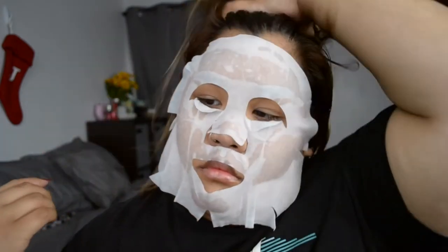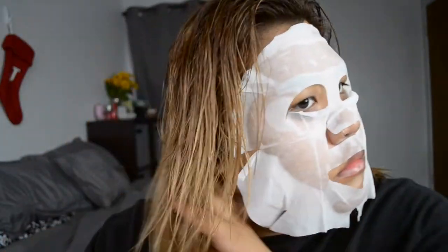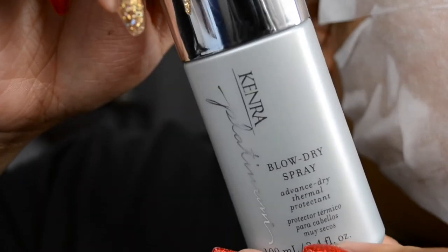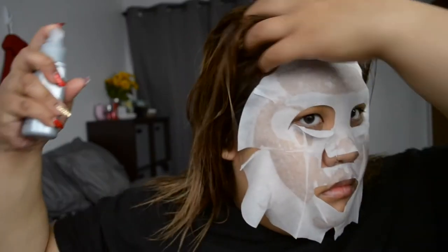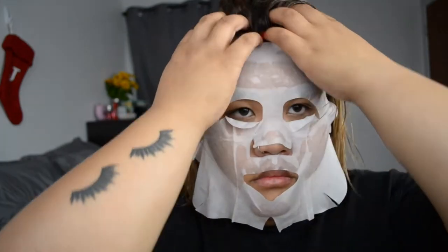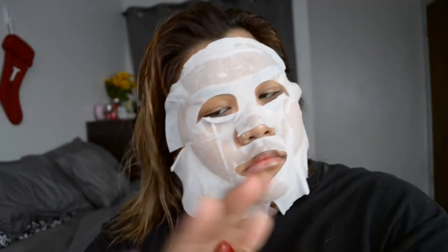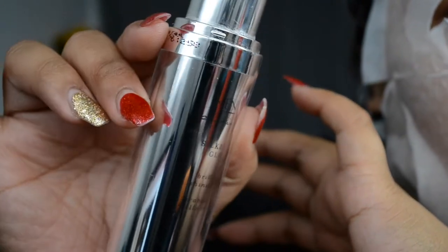I'm going to apply one pump into my hand and massage it all over my hair — that's what my stylist does. Then I'm going to use the Kenra Platinum Blow Dry Spray, which is a heat protectant. All of Kenra's products smell like candy and I love it. I apply this all over my hair so it's protected when I blow dry. Then I run my fingers through and add a little silkening gloss — basically a shine polish and oil to help tame my frizzies.